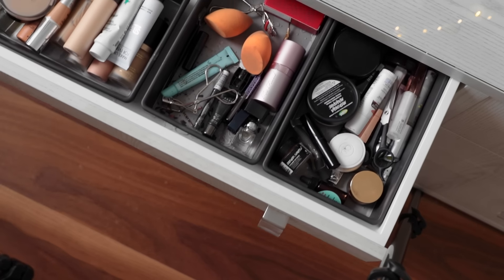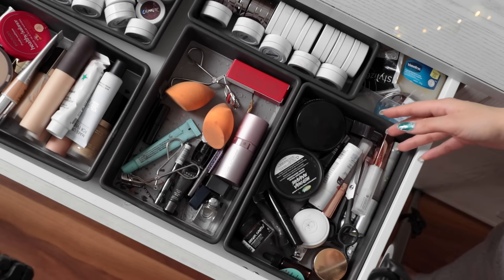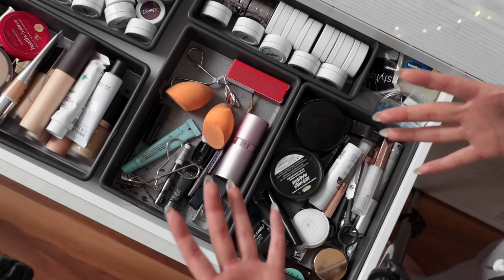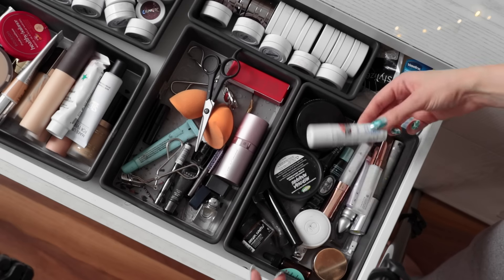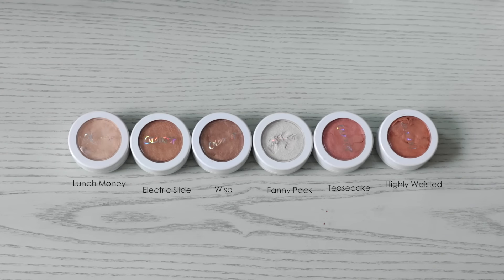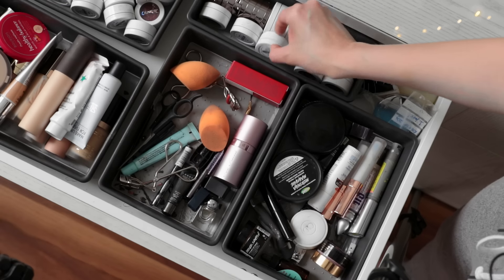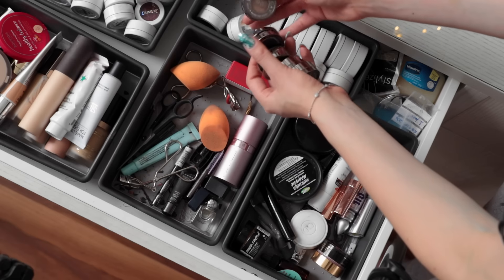Now let's jump into the drawers. Starting with the first drawer, which is actually the largest — on the right side, this is probably the most boring part of my vanity. This is just where I like to keep all of the things I sort of just need, like my eyelash curlers, scissors, tweezers, primers, lip balms, eyelash glue, lip scrubs, and lip masks. Back here is where I like to keep my ColourPop highlighters — I just stack them right next to each other so they take up as little room as possible. I have some ColourPop eyeshadows in here as well, and back here is where I keep all of my Urban Decay single eyeshadows.